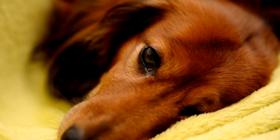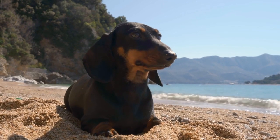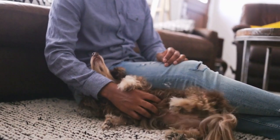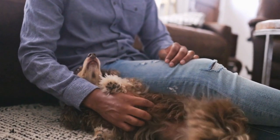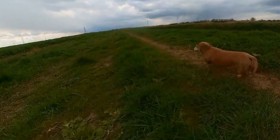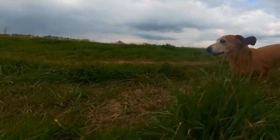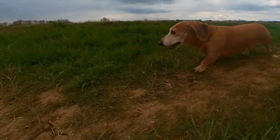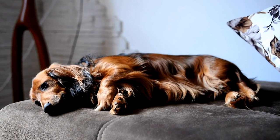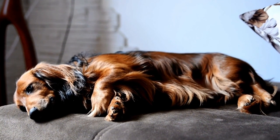Another fantastic choice is Dachshund Candle Holders. These can create a cozy and warm ambience in any room while showcasing your affection for these adorable dogs. Picture a candlelit dinner with Dachshund-shaped candle holders flickering in the background, creating a charming and inviting atmosphere. These small Dachshund-inspired home accents are the perfect way to infuse your living spaces with a touch of whimsy and personality. Whether it's Dachshund bookends or candle holders, these delightful pieces will surely bring a smile to your face every time you see them.